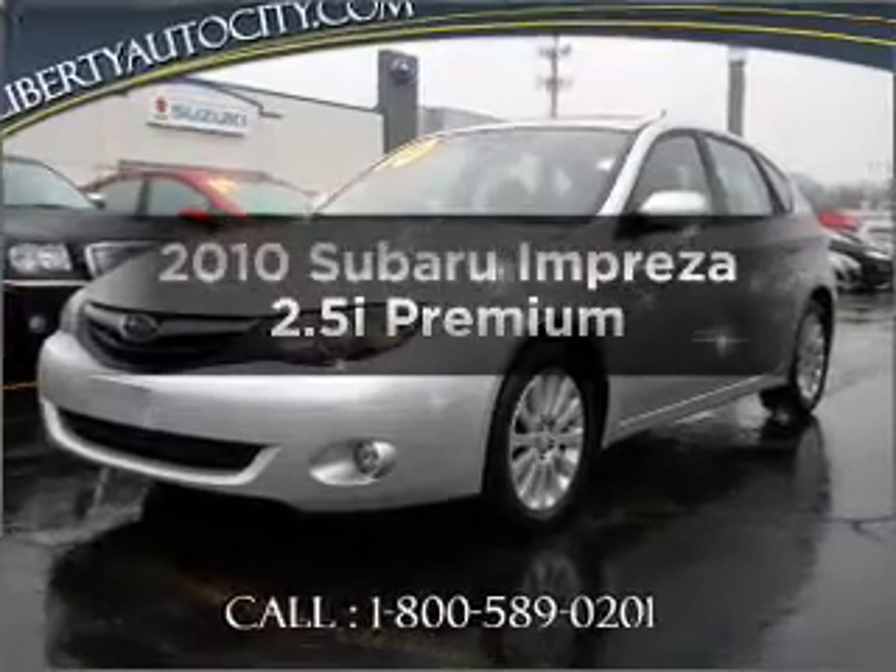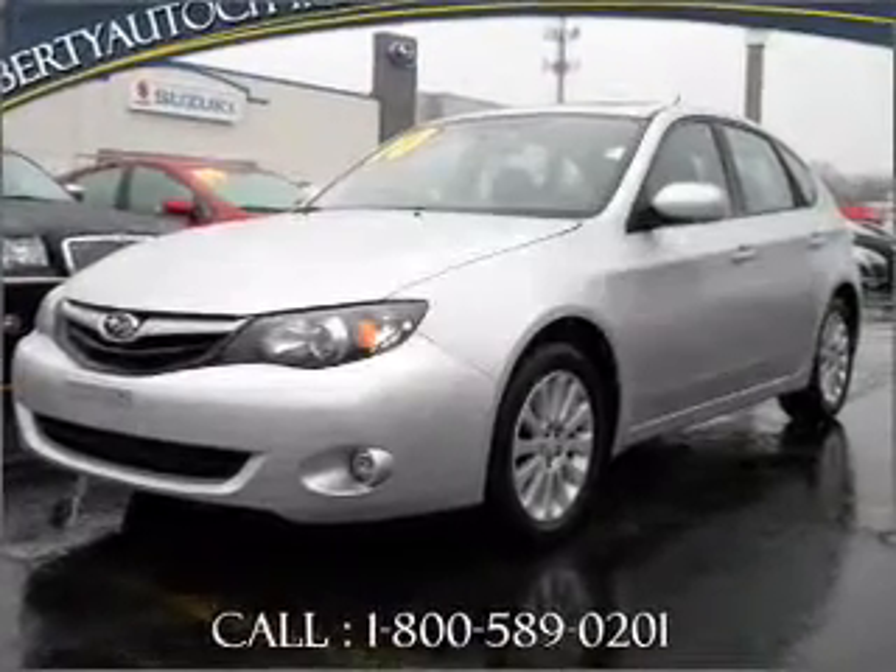Presenting the 2010 Subaru Impreza. If you're looking for a first-rate auto, this one could be yours today.